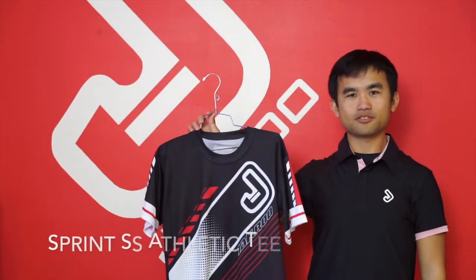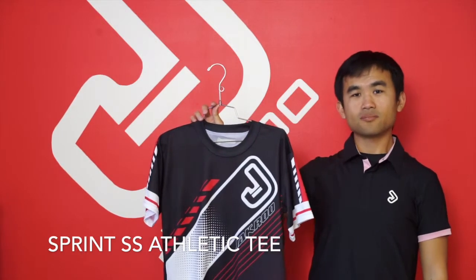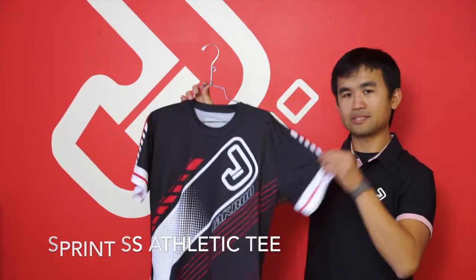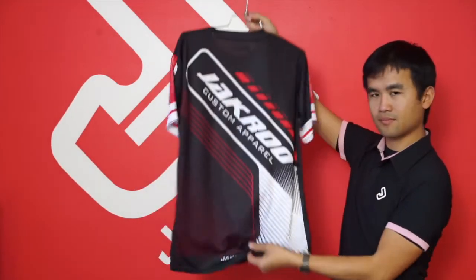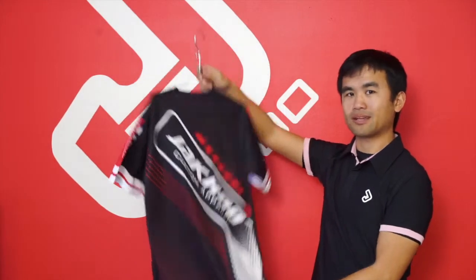Another sought-after piece for distributors is the Sprint Short Sleeve Athletic Tee. It is also made with the AirServe performance fabric and comes with open sleeves as well as a hem. This piece is great for running events, corporate events, and uniform branding.